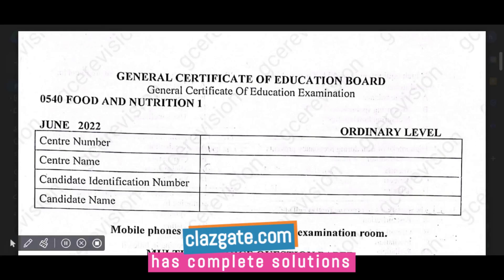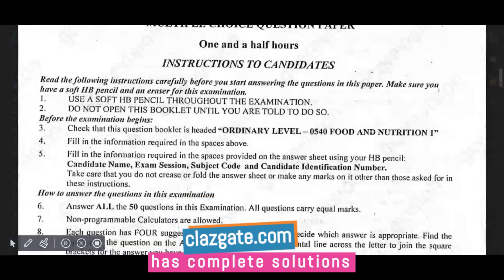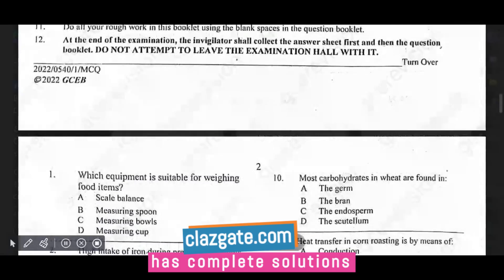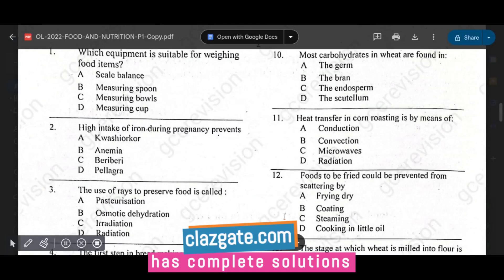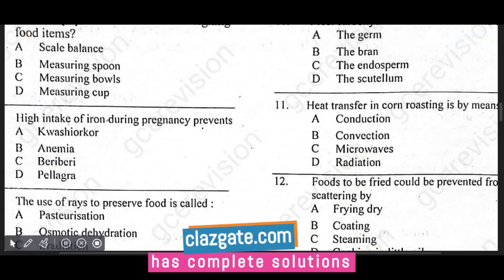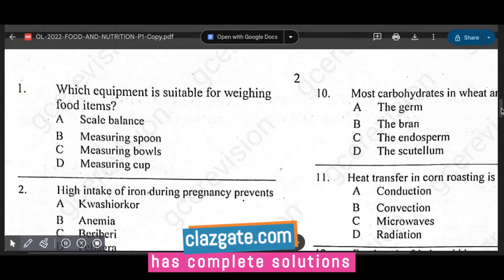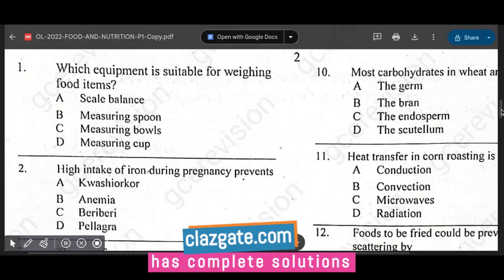We are looking at June 2022 Food and Nutrition Paper One. We have one and a half hours to solve this. Question number one asks which instrument is suitable for weighing food items. The options are scale balance, measuring spoon, measuring bowls, and measuring cup. The answer is A — the scale balance.